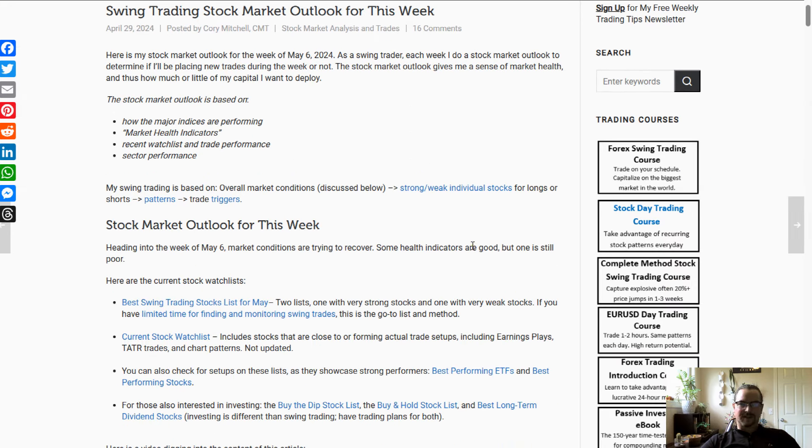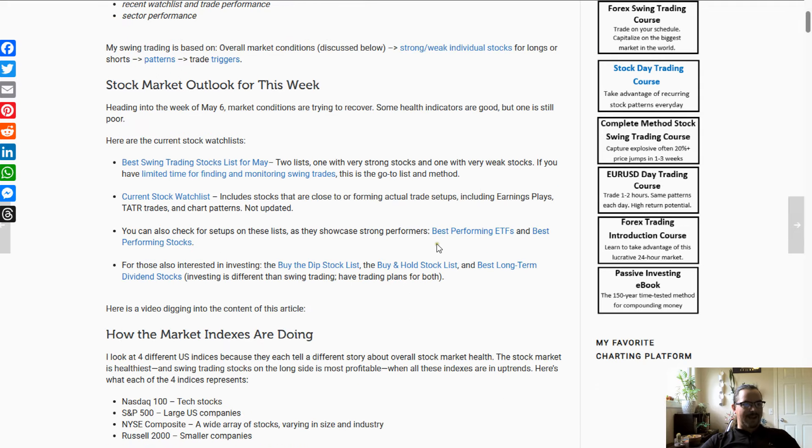Each week I go through the same process, deciding whether I'm going long, short, and how aggressive I'm going to be. Heading into this week, conditions are trying to recover but we're still not quite in great shape. We have some health indicators that are good and some that are not so good. The current watch list — the best swing trading stocks watch list for May — was recently updated with two lists: one of very strong stocks and one of very weak stocks, for potential long and short trades with high momentum.